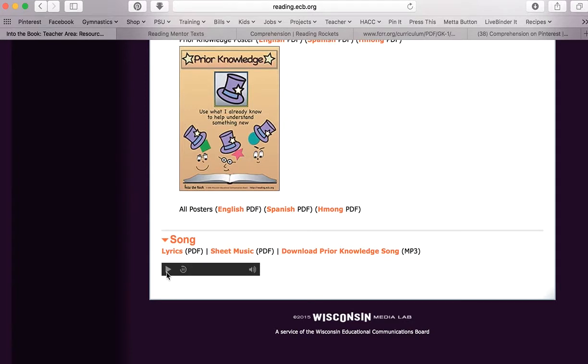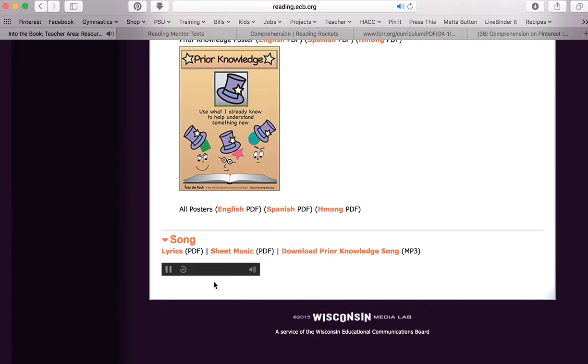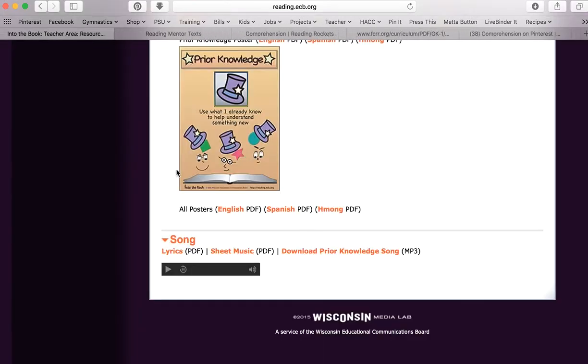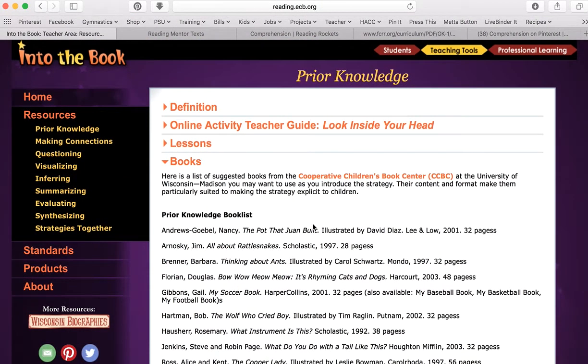Here's a clip of the prior knowledge song: 'Let's go into the book. Jump in, take a look. Get a new book — take a first look. What does it show? What do you know? Have you been there or done it? Have you felt it or seen it? Give it a go — use what you know. You've already got what you might need.' The lyrics are right there on the page. I've used these songs with students when introducing a strategy, and they do like them — they sound a little cheesy, but they like them a lot.